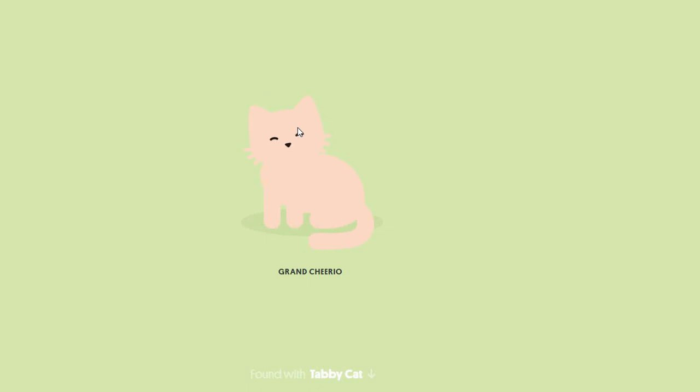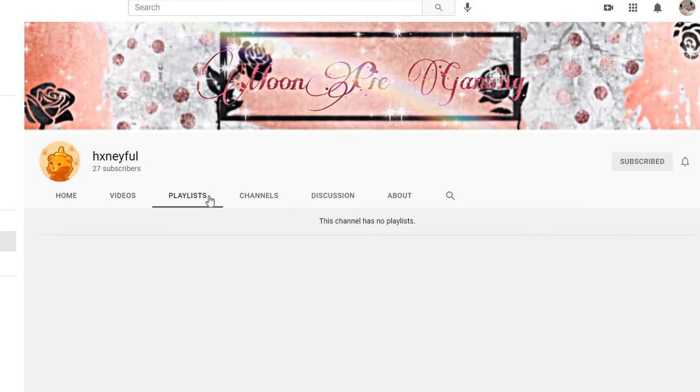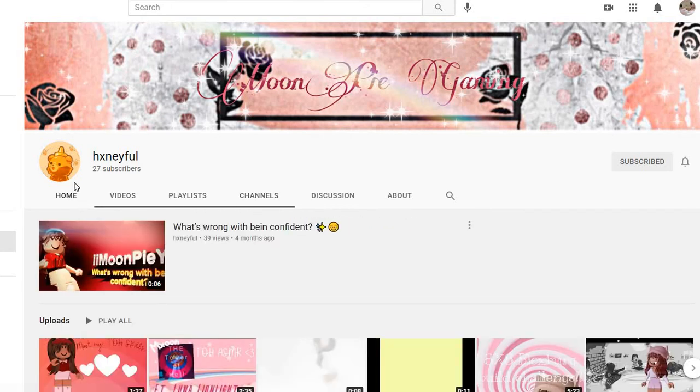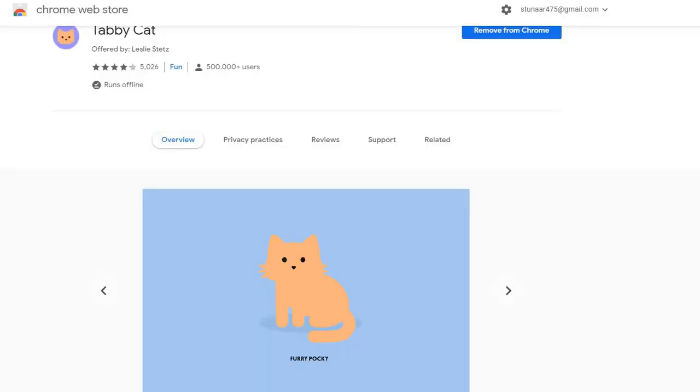I will personally give you a hug if you subscribe — only if you subscribe! Also, make sure to subscribe to Honey, amazing content. She just posted! Love you guys so much. Goodbye!